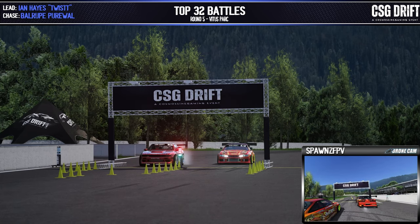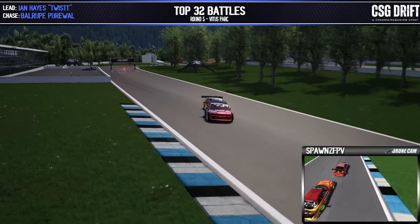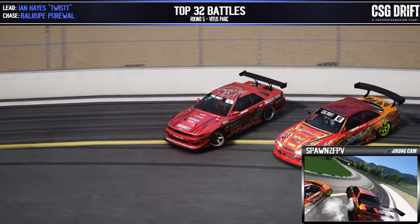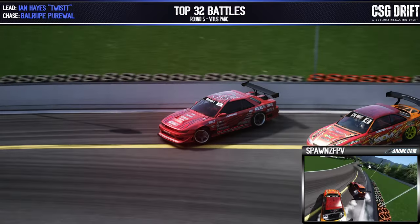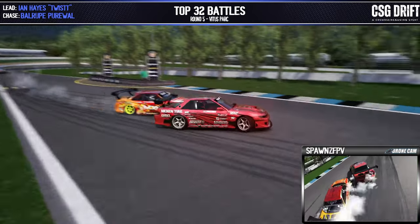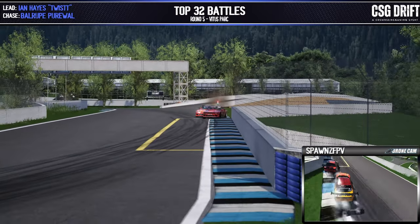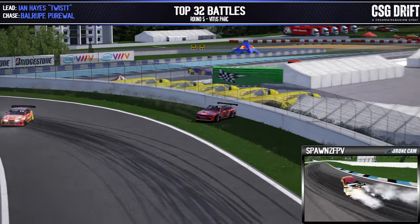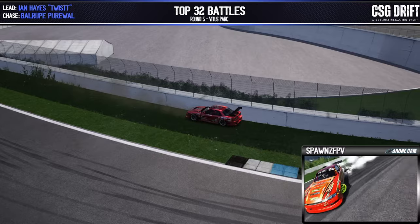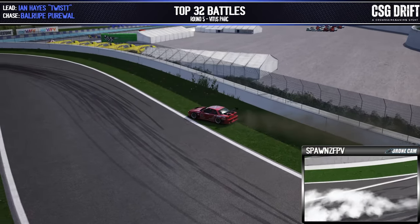This is the battle for the bronze — winner takes third place. Ian Hayes in the lead position, Beller Purewall in the chase. Nice flick in there by Ian Hayes — Purewall bouncing a little bit forward and back, trying to get close but being careful. As we come across through our touch and goes onto outer zone two — oh, Ian Hayes hits the wall, and unfortunately that is rough stuff out there on that corner for Ian Hayes.